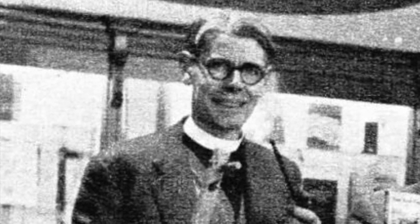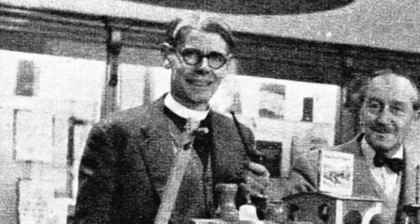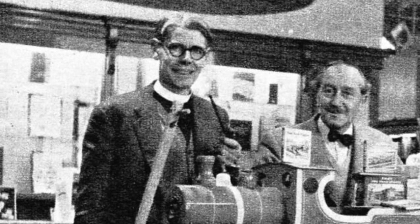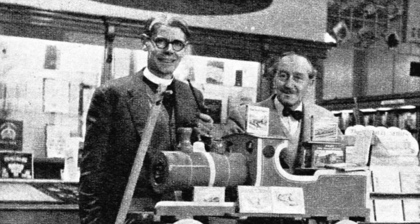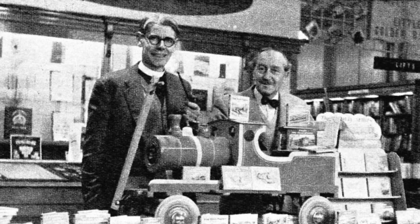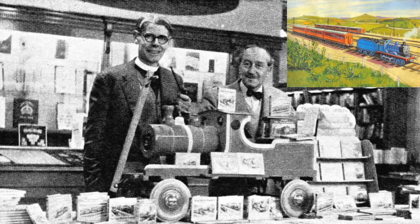As for his engine characters, Wilbert Audrey usually had a big headache with a few artists who didn't know much about railways, as they would sometimes draw the same engine differently on a few pages, which small children were quick to point out and write to Audrey saying it wasn't right. In reply, instead of making a lame excuse by blaming it on the illustrator, he would write a backstory on how this happened, including the engines.